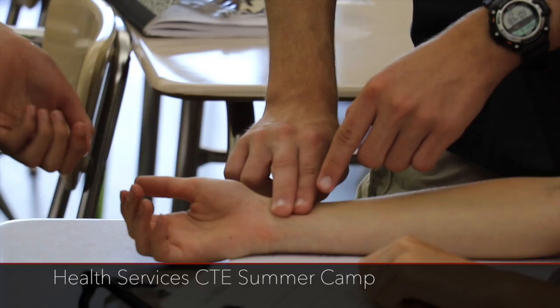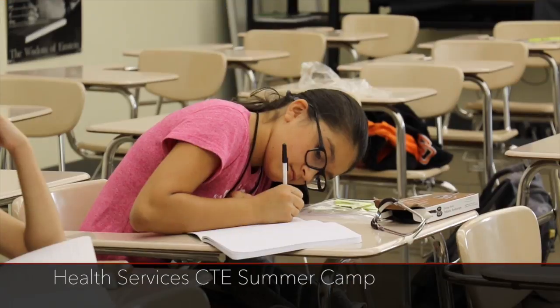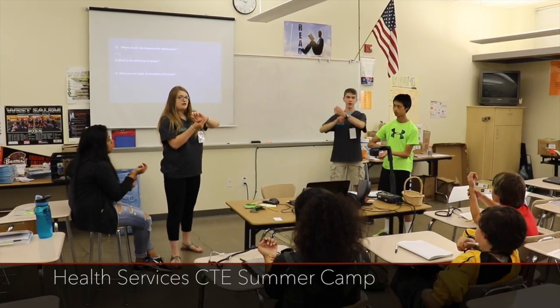This is the CTE Health Camp and I signed up because I think how the body works is really interesting. It's been an extremely cool opportunity.